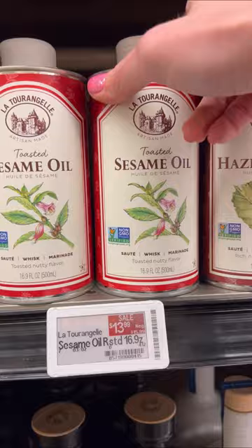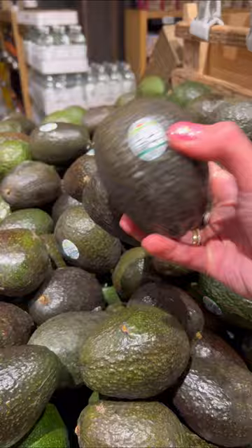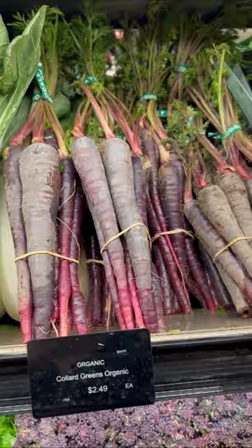I get some rice paper wraps that are delicious, wild mushrooms, I break apart this gorgeous avocado stand to take a few, cashew cheese, pecans, almond malk, organic date sugar, and two kinds of rainbow carrots.